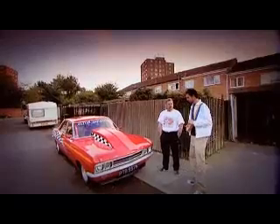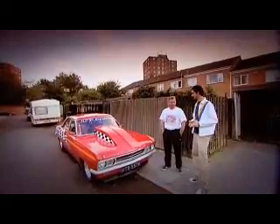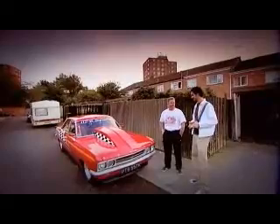So, ballpark figure, how much do you think this car owes you? I'd say probably in the region of £100,000. That's quite a lot of money. It's over a period of years, but it's pretty good value when you think it is the world's fastest street-legal car for £100,000, compared to a Bugatti Veyron for £850,000. That is pretty good value.